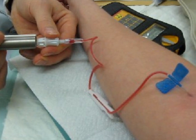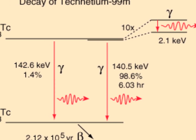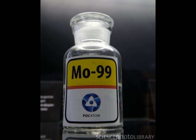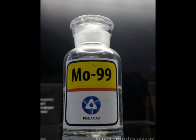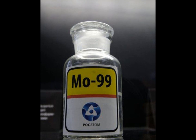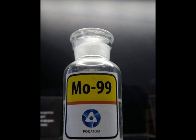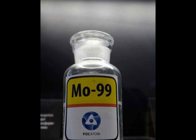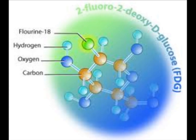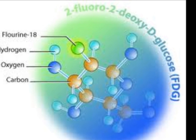Technetium-99m has many benefits. Its half-life of 6 hours is long enough for an operation but also short enough for a patient to leave the hospital sooner. It is also produced from libynum-99, which has a half-life of 66 hours, allowing it to be transported over long distances. It is a good isotope for a radioactive tracer because it does not harm the body too much, and can be easily detected by almost all nuclear cameras except PET. It also has a lower cost than Fluorine-18, which is used as another radioactive tracer.